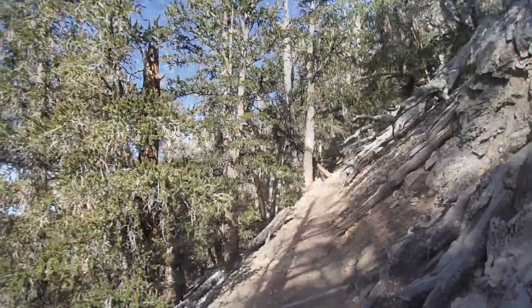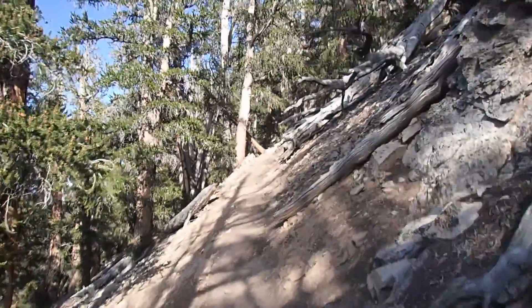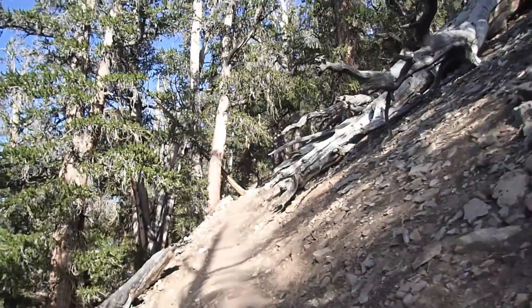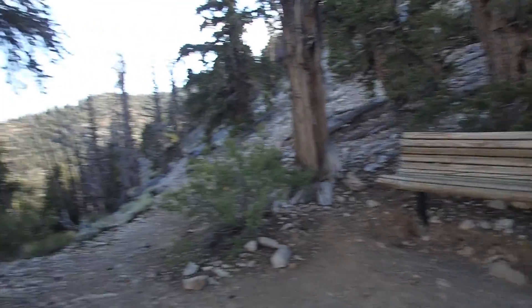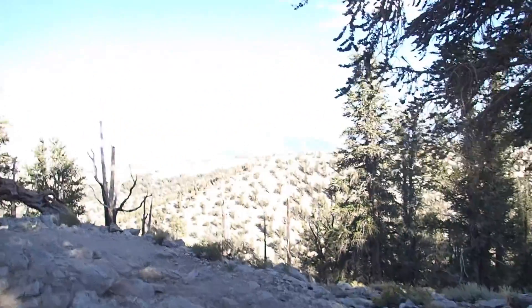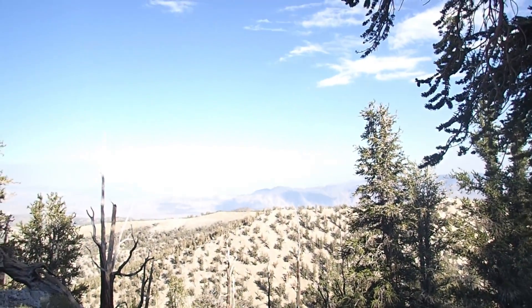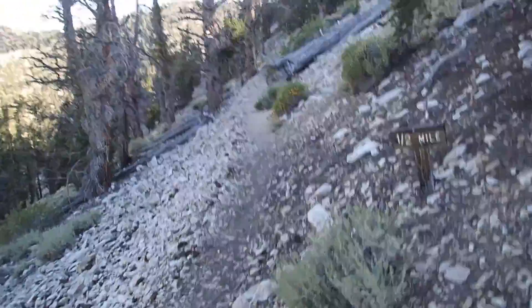It's a tough little climb, but it's nothing crazy — not like a big mountain pass — but you will probably sweat on the way up. When you get to the top of this climb, you are rewarded with a beautiful view. You can see all the way down into the northern part of Death Valley National Park from here. And there's a bench, which is cool. Soak in the views and keep heading down the trail.